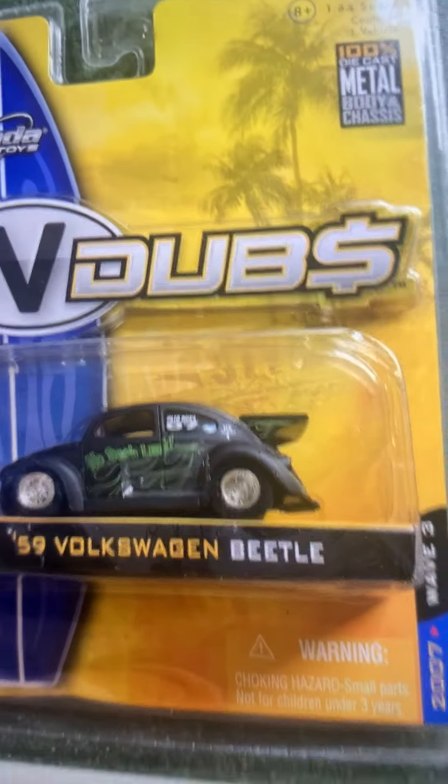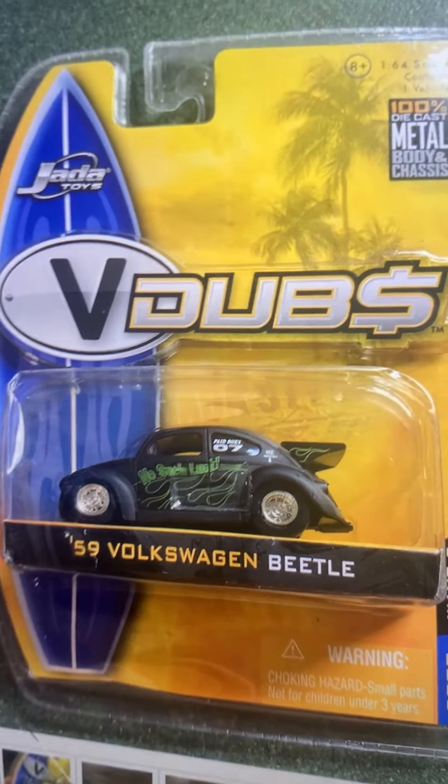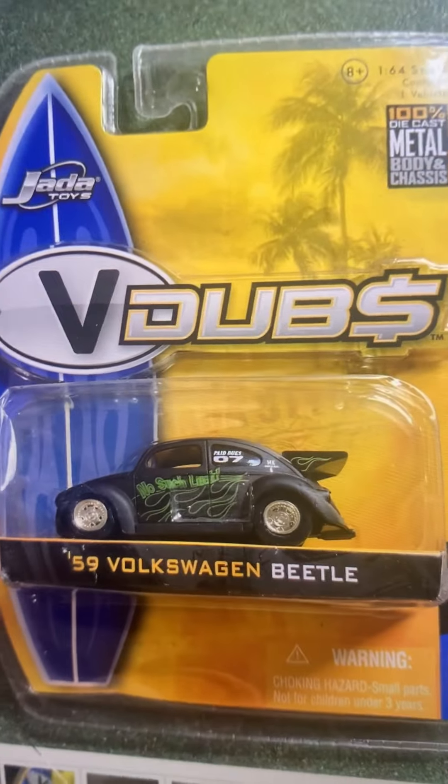Dragon Beetle 1959 — this is why I do not buy Jada Toys 1/64 scale every time I go to Walmart.